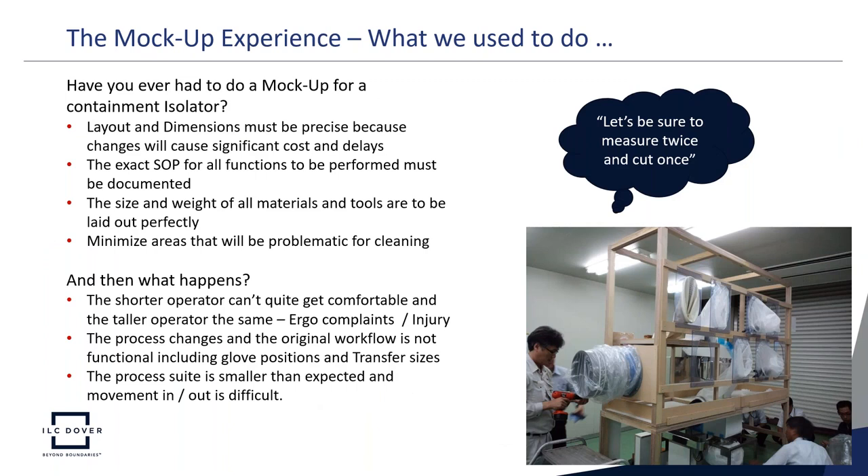When looking at past technology, there was always a need for a mock-up. Isolator designs traditionally required a mock-up where layout and dimensions had to be precise, because any changes could cause significant cost and delays. SOPs had to be worked out in advance for all functions, documentation had to be specific, and size and weight of materials and tools had to be laid out perfectly. Any changes could cause extreme ergonomic problems, and areas inside the hardwall isolator had to minimize cleaning challenges.